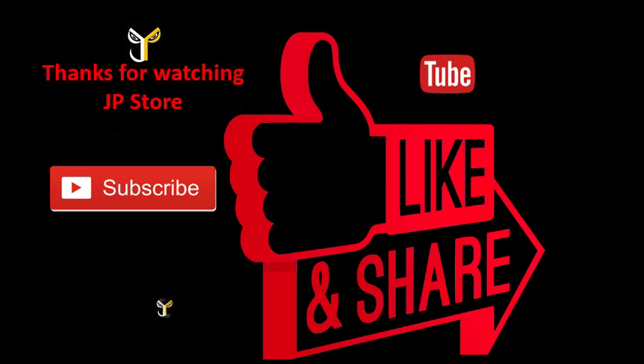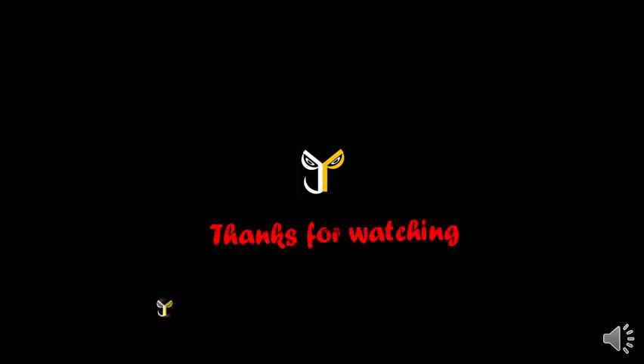Thanks for watching JP store. Please do subscribe, like, and share. Subscribe to our JP store channel. I'll see you next time.